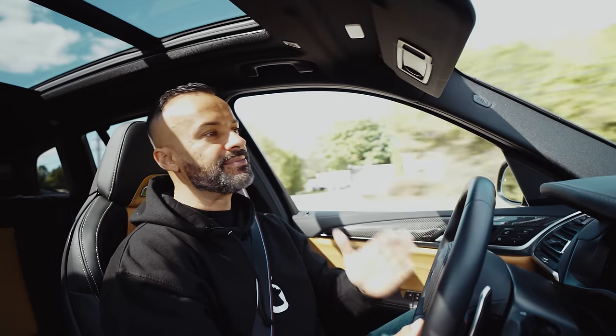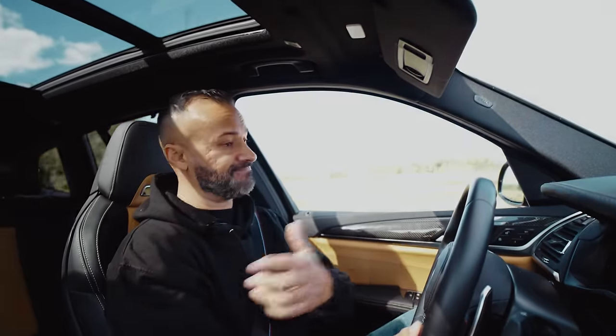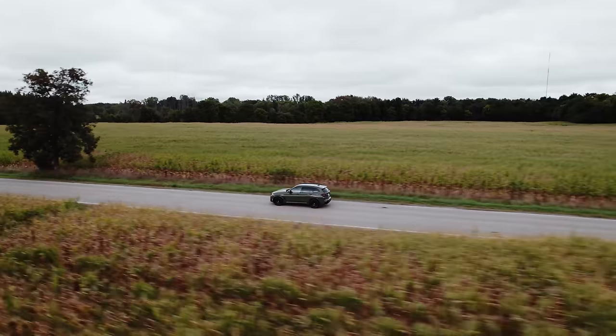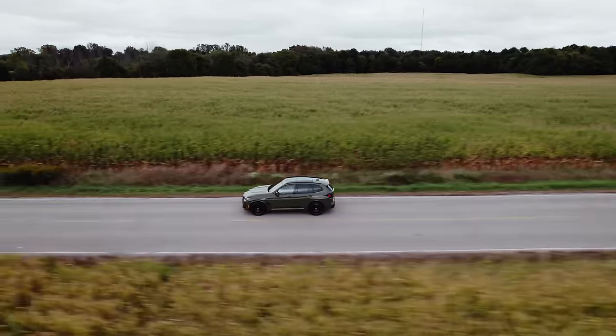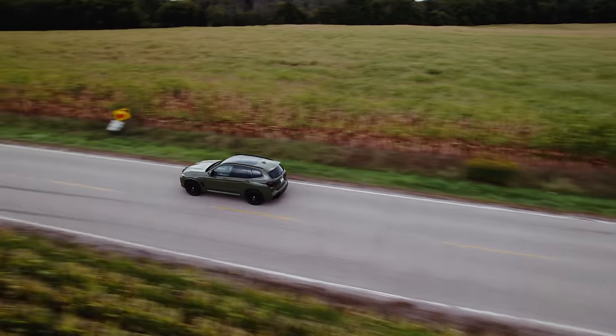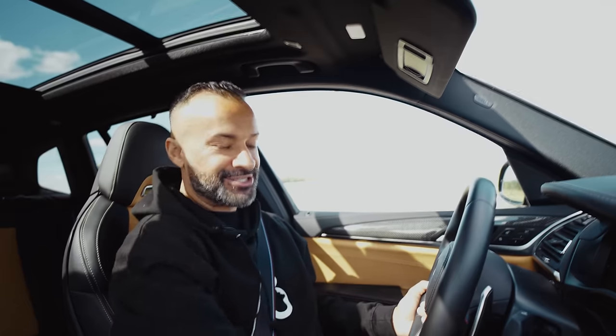So all in all, would you buy a BMW X3 M Competition? It's cool, you get eight color choices, it works for the kids, it sits higher, it's good in the winter — you can't really drive an M3 in the winter but you can drive this. Winter tires might cost you like seven grand, but it's just hard to pick between this and the Macan GTS.